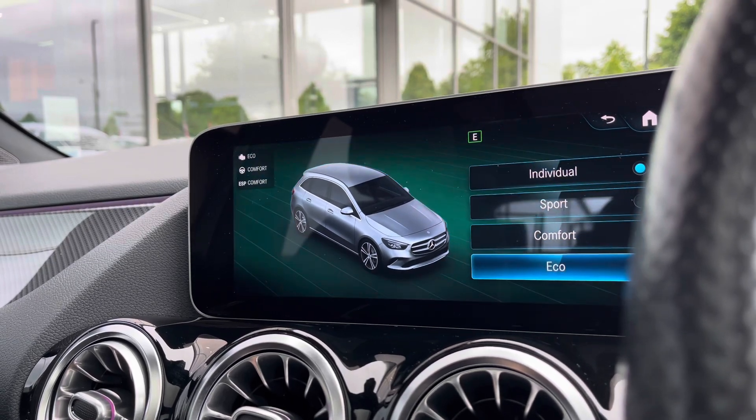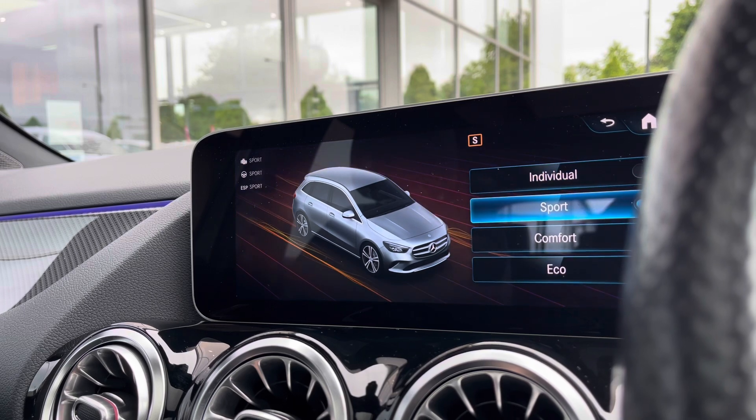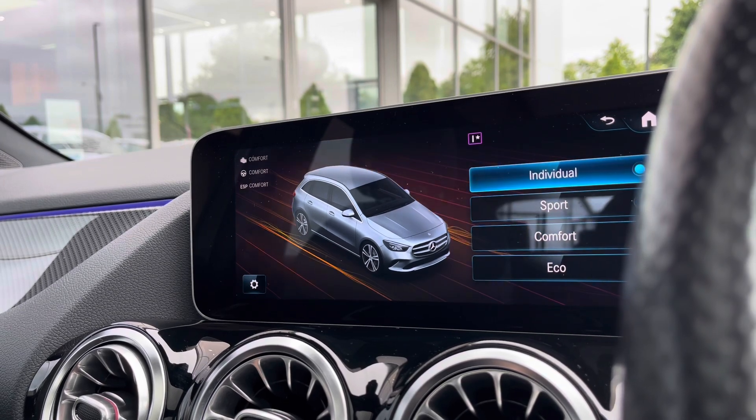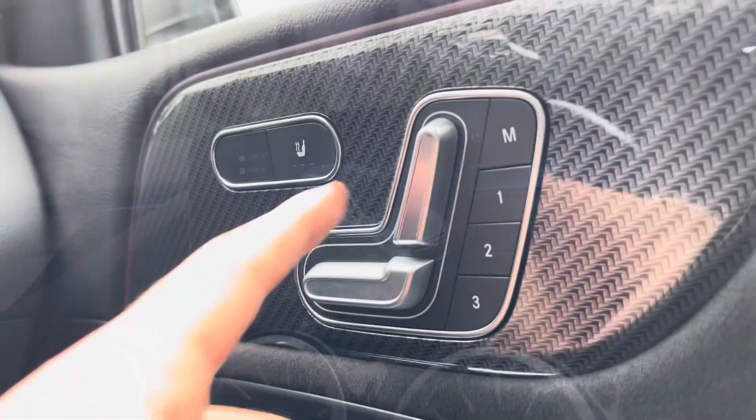In the drive mode selection we have a wide array of different drive modes. With four options you can create a much more tailored experience — for example, Eco is more fuel efficient, Sport offers a more performance-based drive, Comfort is for everyday driving, while Individual allows you to tweak individual settings to get a perfect driving experience.